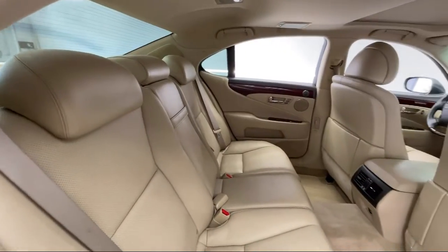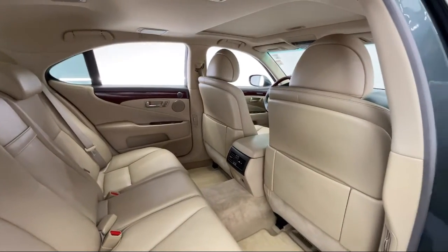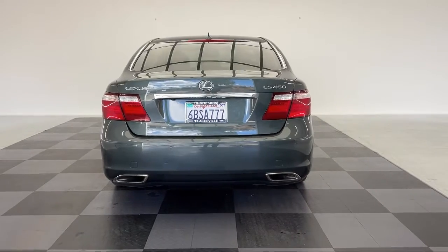It also features climate control, a premium sound system, an MP3 player, an auto-dimming rear view mirror, and rain-sensitive windshield wipers — and has less than 80,000 miles on the odometer.